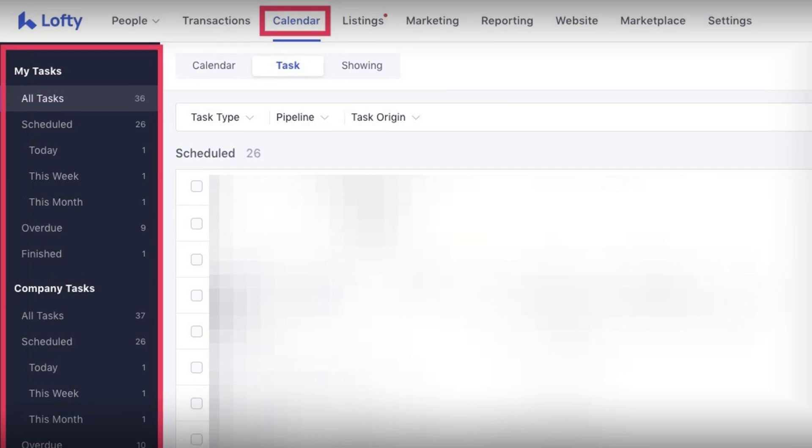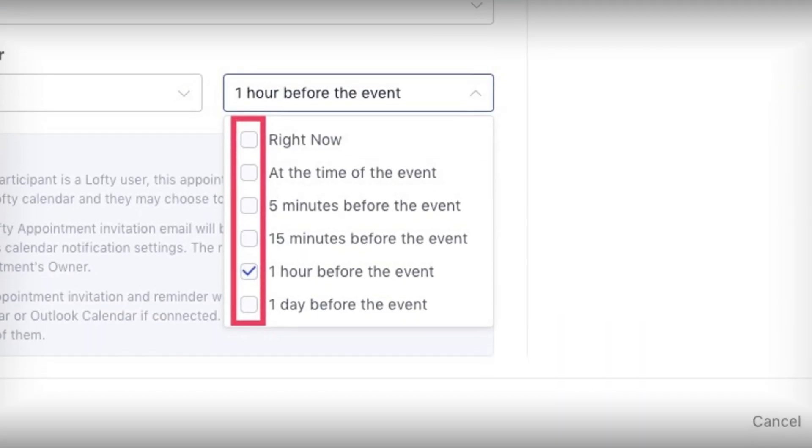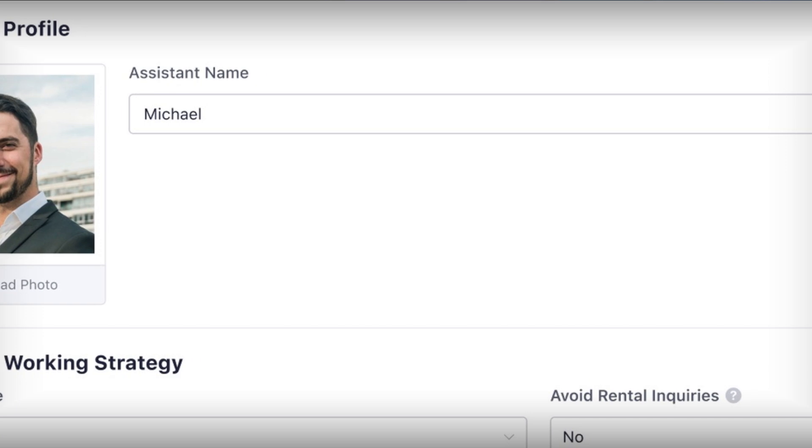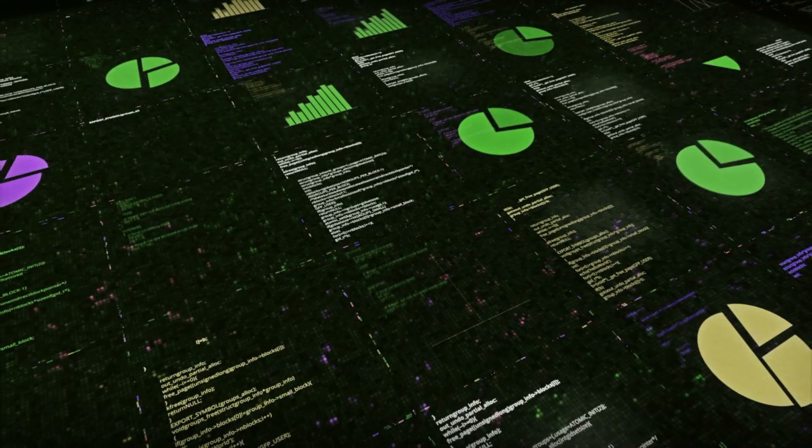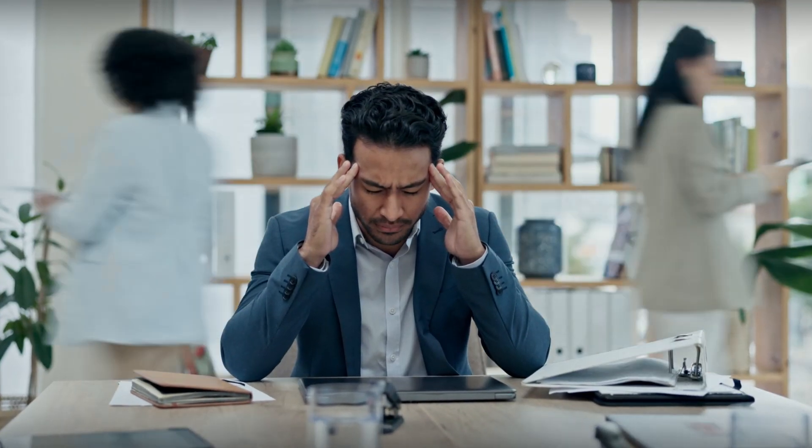Let's recap. We now have manual task control dialed in, appointment management sharper than ever, and the AI assistant is smarter, kinder, and customizable. If you're still using Lofty like it's 2022, you're playing checkers in a chess world. This update wasn't just cosmetic — it was absolutely strategic. It's the difference between juggling chaos or leading the pack.